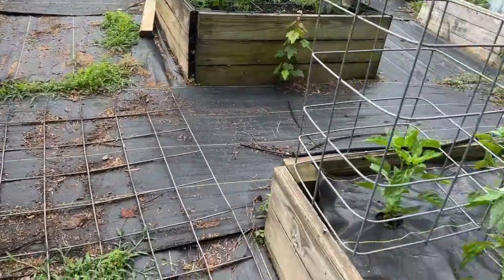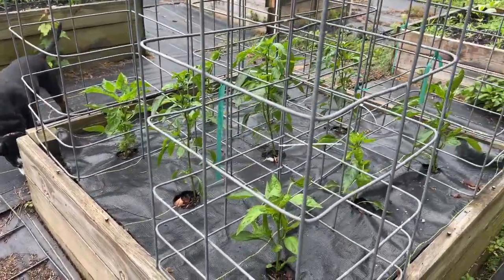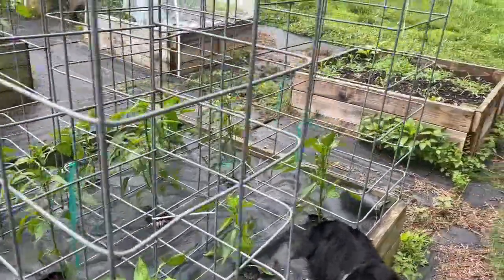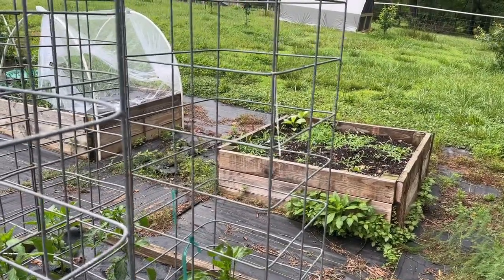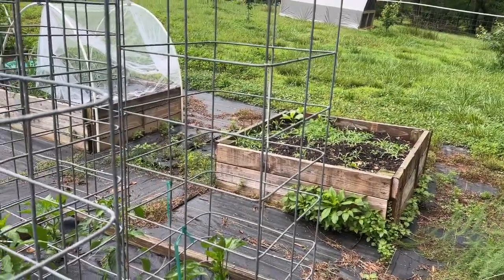Over here we have our peppers, and they are looking amazing. Our empty bed — that is our rutabagas, which we will be getting planted here soon. I think it was the 15th of May, which is about the date we're at right now, so great.